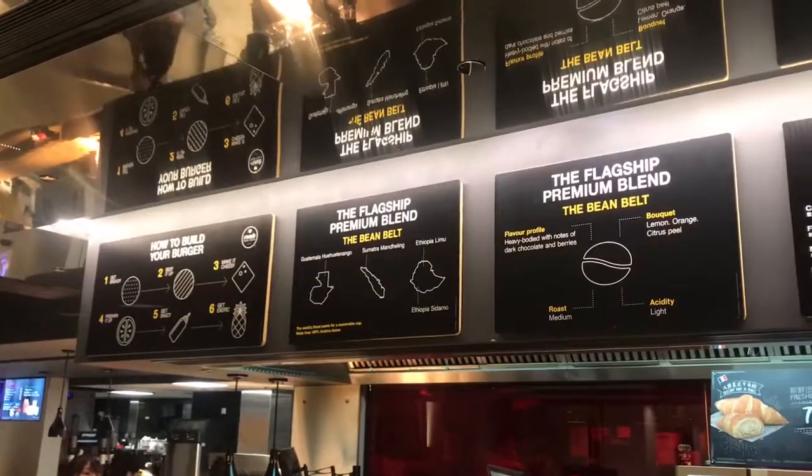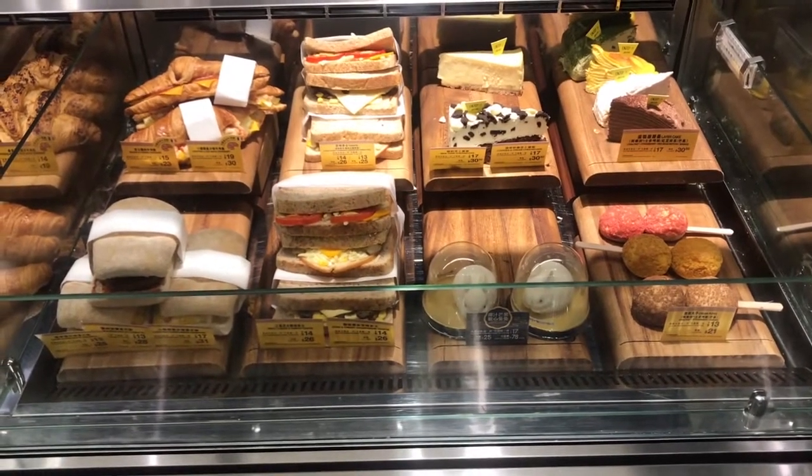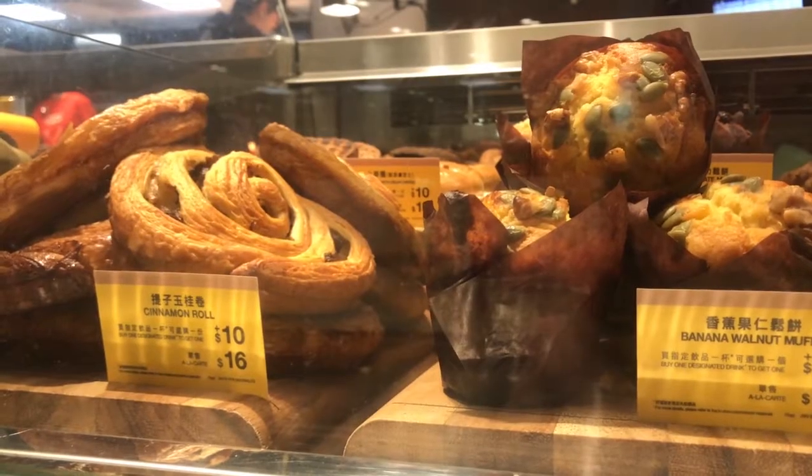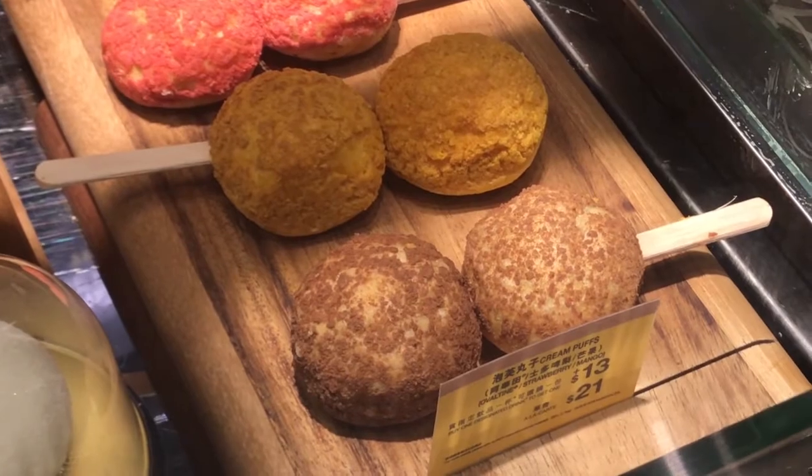If you're used to McDonald's coffee, they have everything from espressos that you can order, like a flat white or a mochaccino, hazelnut latte. They also have a pastry section where you can get everything from croissants, danishes, muffins, cream puffs. Absolutely wild.